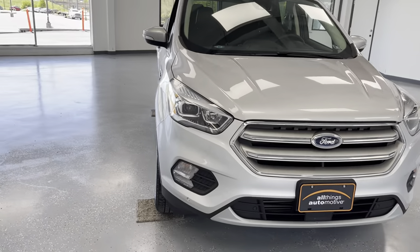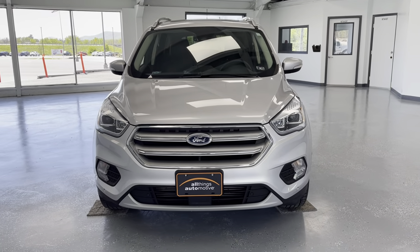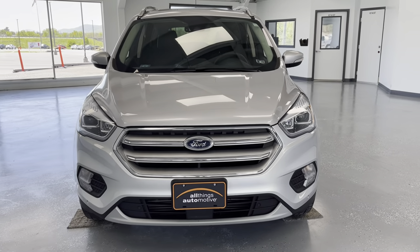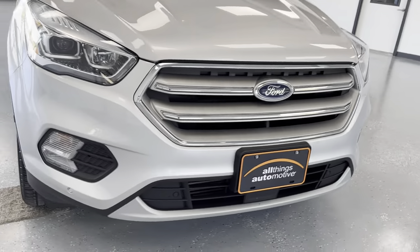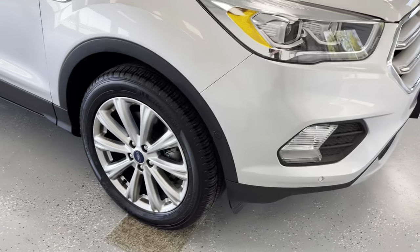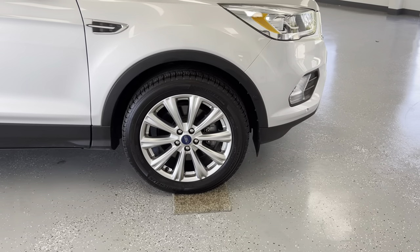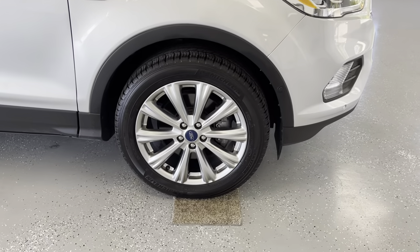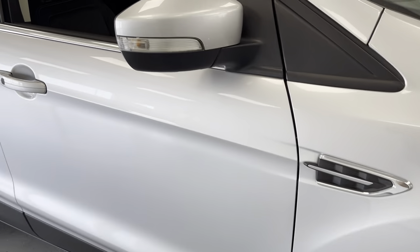We're going to make our way around this vehicle noticing all of its features, and then make our way around again noticing any dents, dings, or imperfections. You can see down below here you are going to have your fog lights — it does give a nice little pop of color with the black around it. We do guarantee three-quarter tread or better on all tires here at All Things Automotive. I will give you exact tread depths once we make our way inside the vehicle and take a look in the glove box.